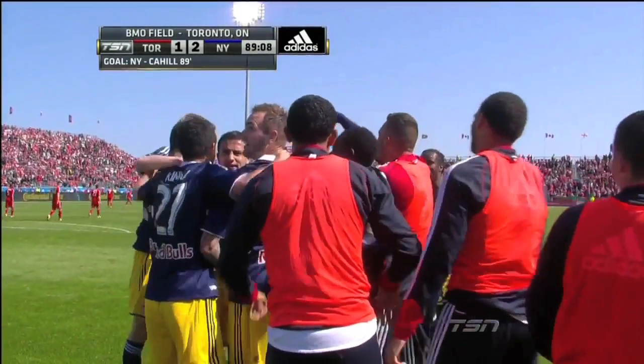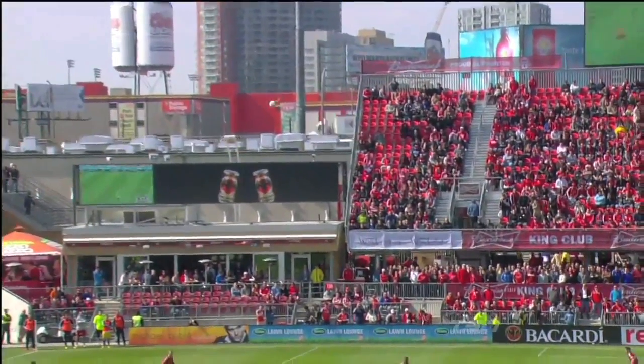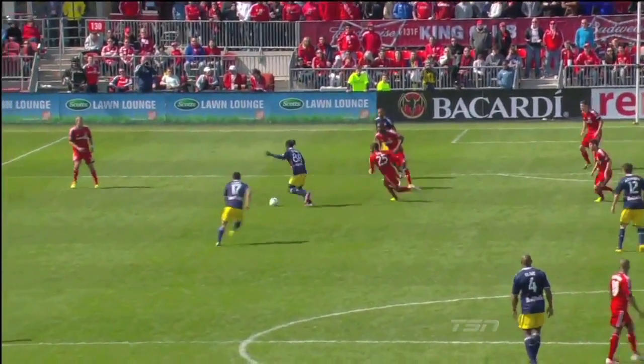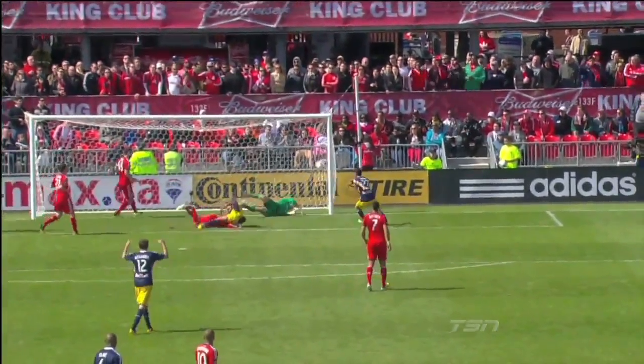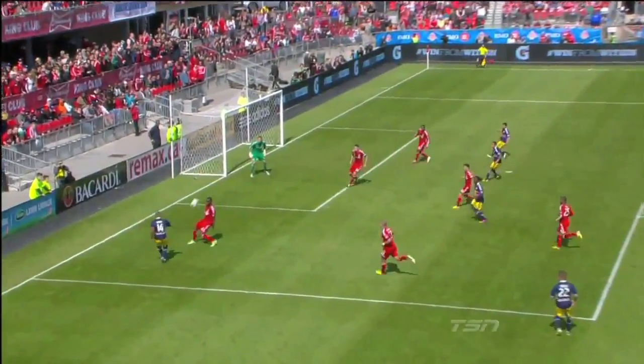Duke again, Duke again. Ashton Morgan tries to clear this ball with his right foot and hits it straight to Peguy Luyandula — a terrible clearance. Luyandula plays in Thierry Henry, who just flips the ball up where it's headed home. Great header, powerful header. Tim Cahill has made a name for himself over the years — for a small guy, he gets up so well and powers it down.